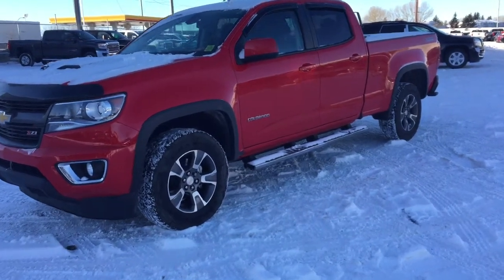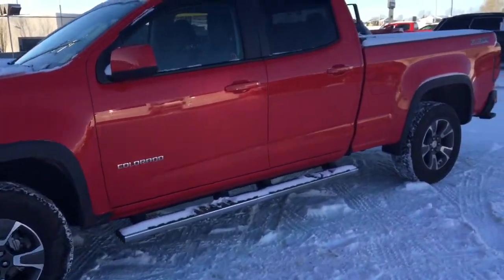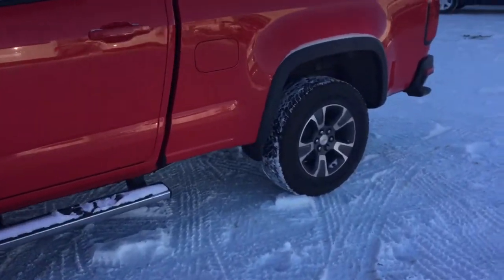Welcome to Davis Chevrolet. This is a pre-owned 2015 Chevy Colorado in the color red.